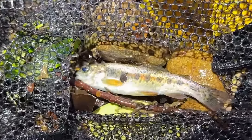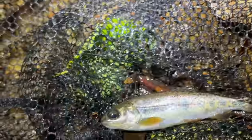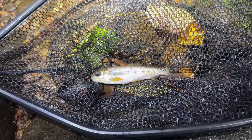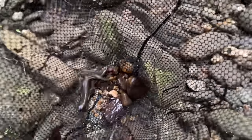I believe that is a baby trout. I don't know what species of trout that is, or if it's stocked or what, but pretty cool to see. We'll put him back into the creek.